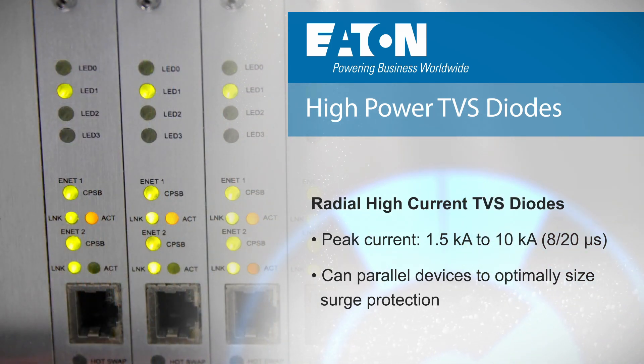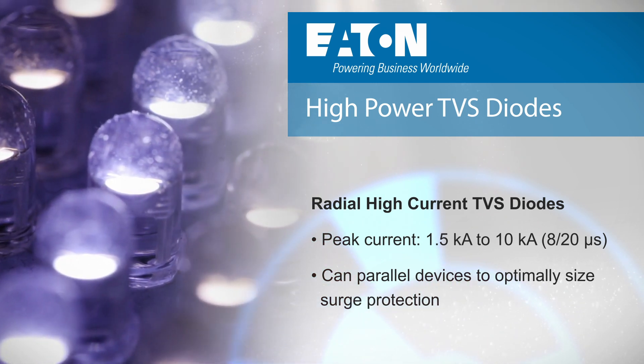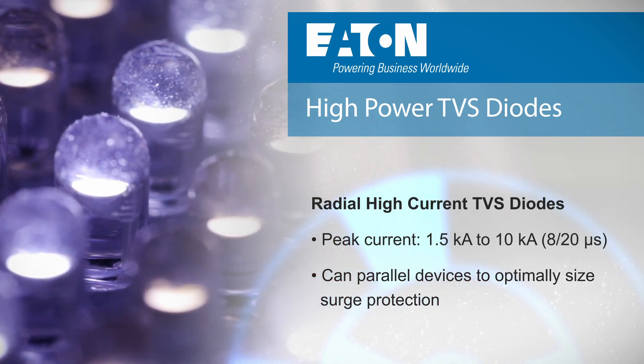They can provide a longer lifetime, faster response, and lower clamping voltages than radial MOVs, providing superior protection and increased product reliability.